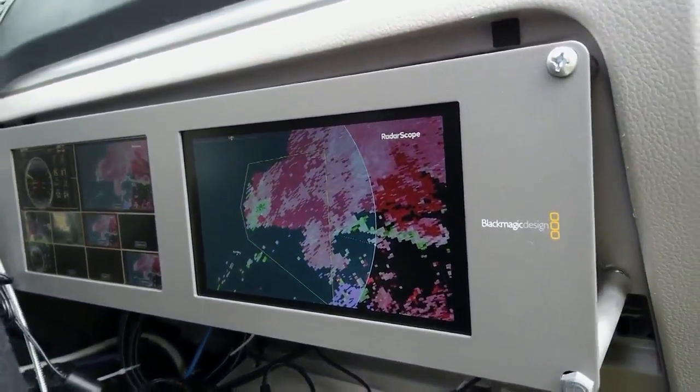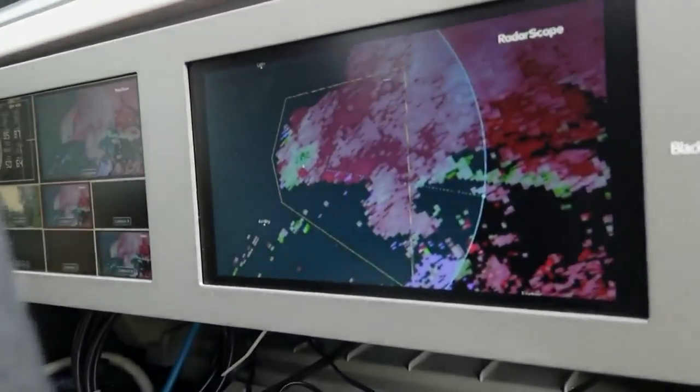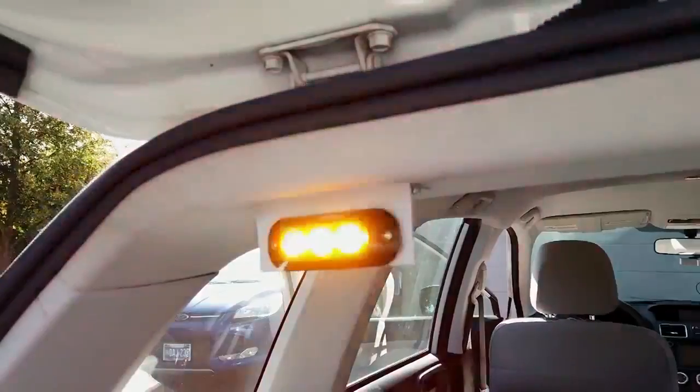We can also show you live radar and tie in our location as well. You can see how it's displaying how far away that storm actually is — all of this to help keep you informed.